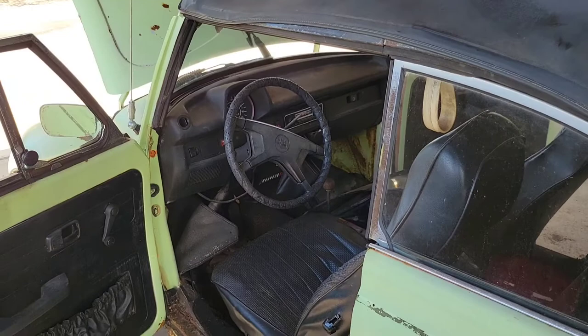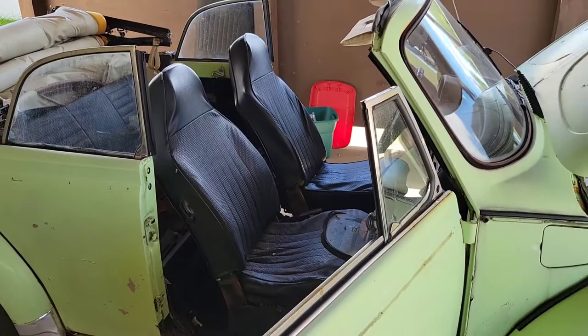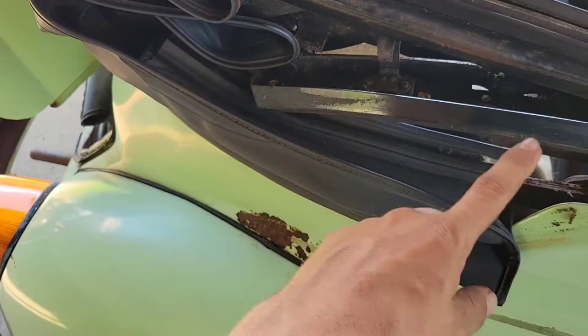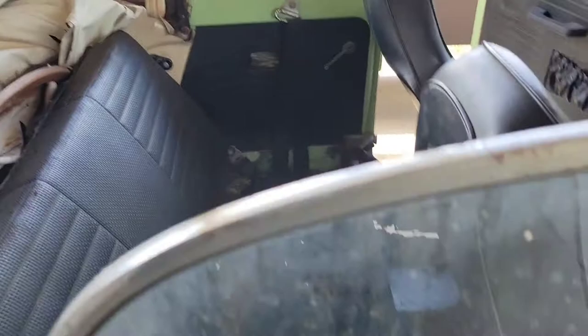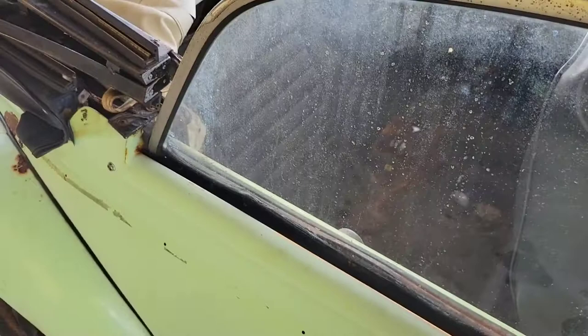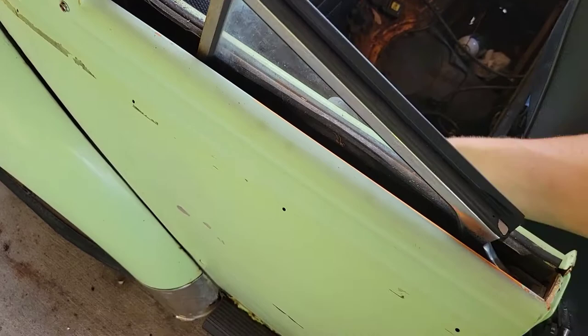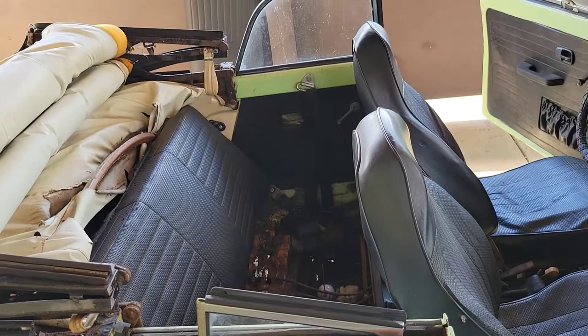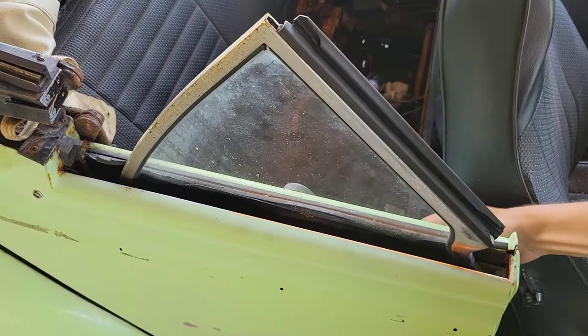I did just end up taking the top down — took a little persuasion but it went down okay. Everything folded up alright and it doesn't look like it's all rotted out, which is good. I start putting the window down and check this out — they fold down backwards, down into the car. I've never seen that before. The other one does the same thing, goes all the way down in there and then just comes back up into place. That's too cool.